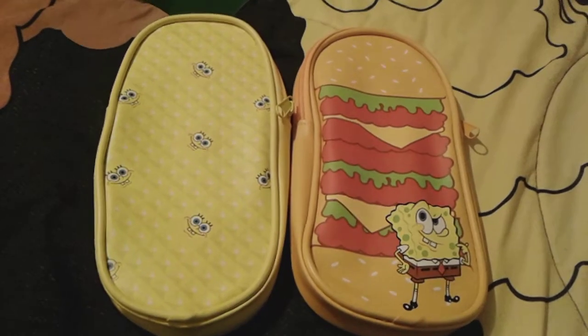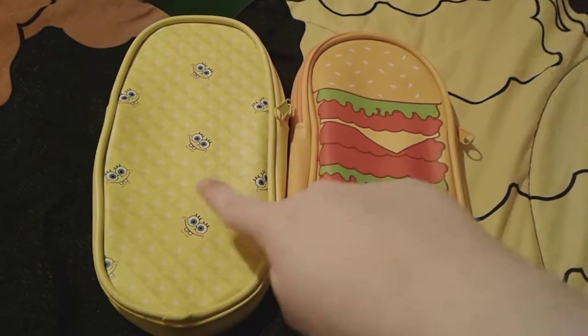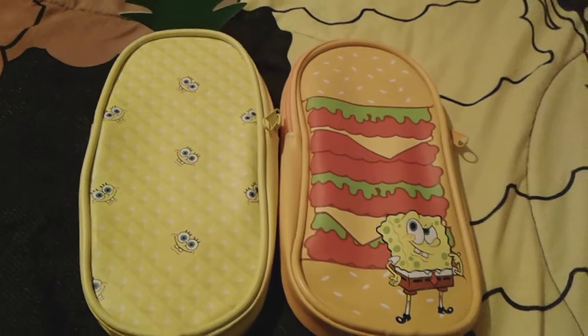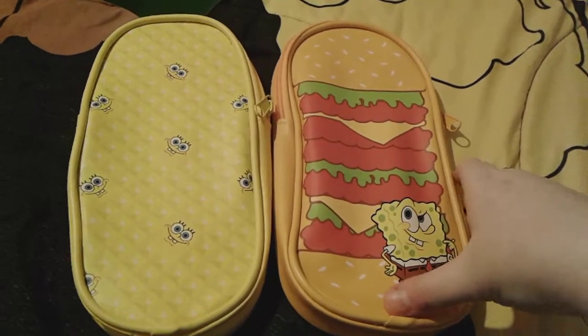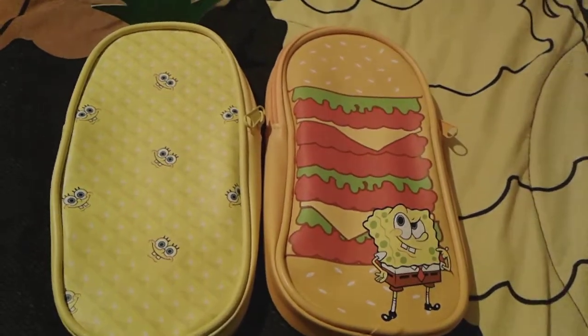Hey you guys, it's me, Spongebob number one FanSousand3 here, and as you can see, I'm here with these two super adorable little Spongebob pencil cases. I actually just got these last night, and these are honestly so adorable, and I'm actually going to be using them for my junior year.